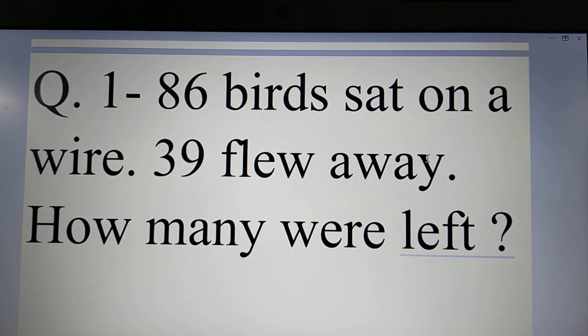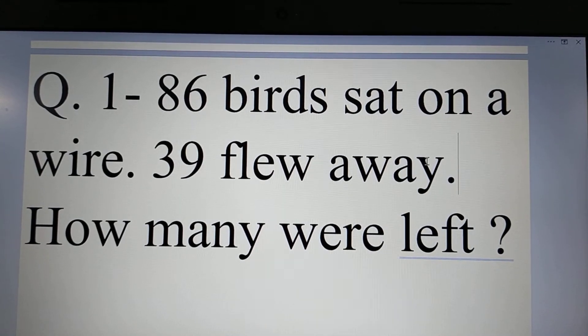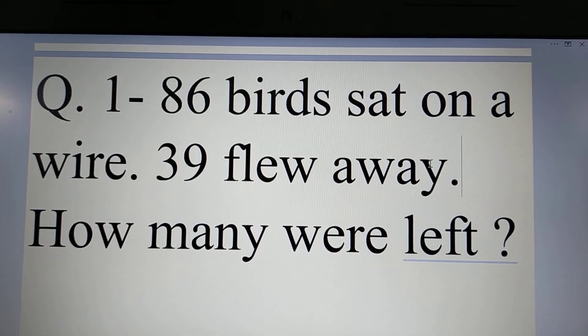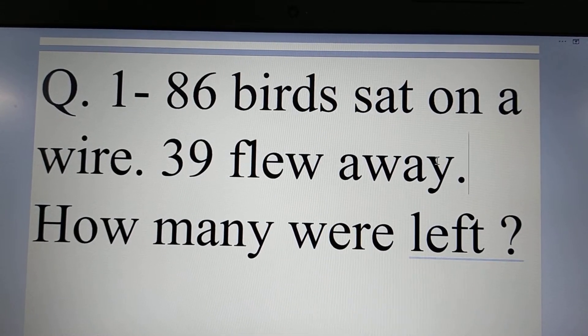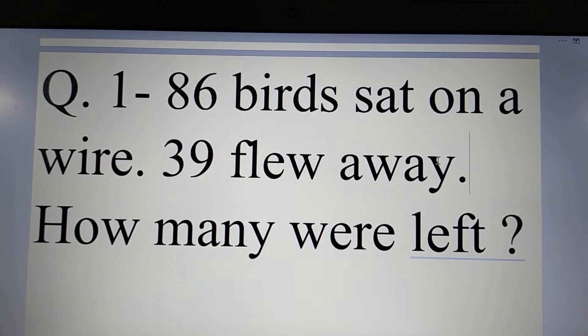Now listen to the question. What do we do? 86 birds set on a wire. 39 flew away. We will go for subtraction.